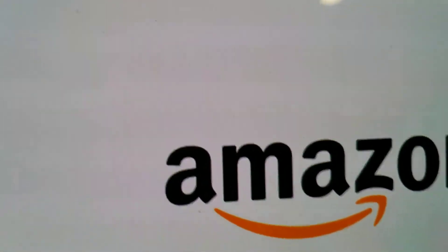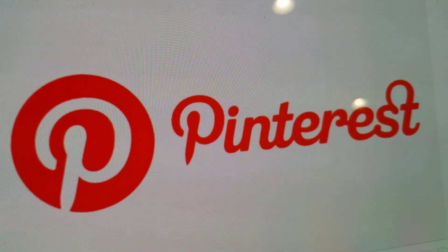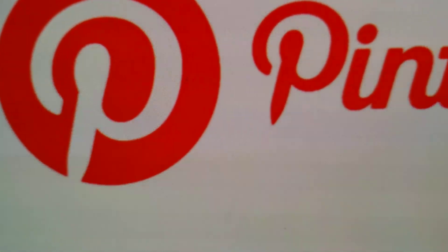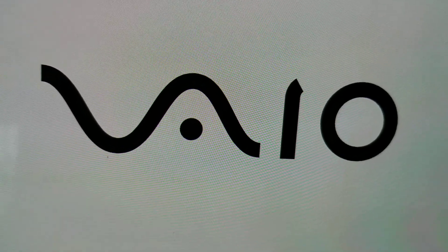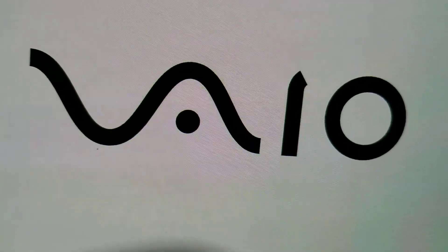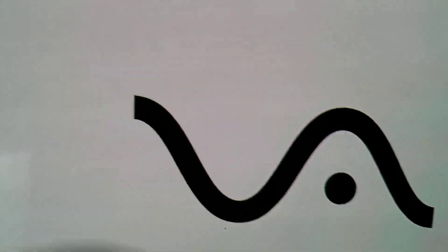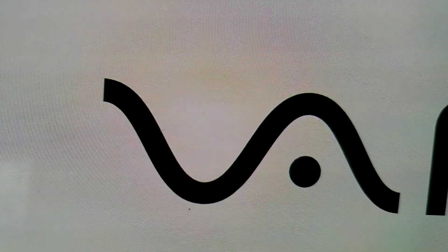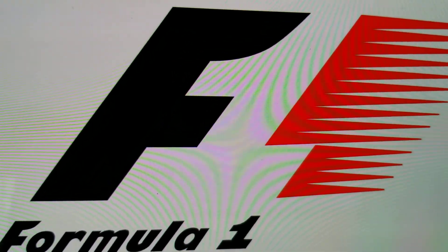Number five: Pinterest. The P in the logo looks like a nail and string. Number six: Vaio. The VA represents an analog signal, and the IO represents digital.